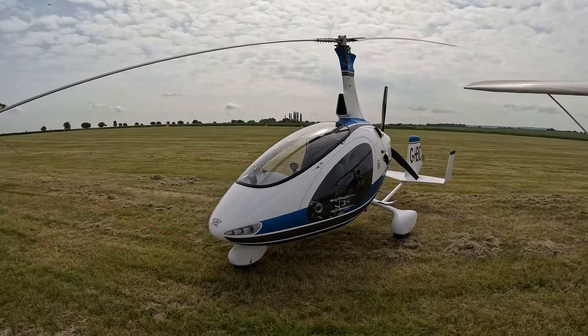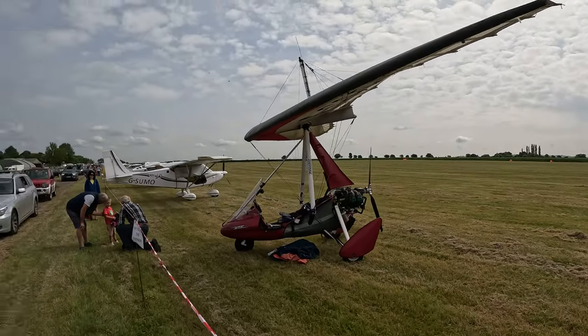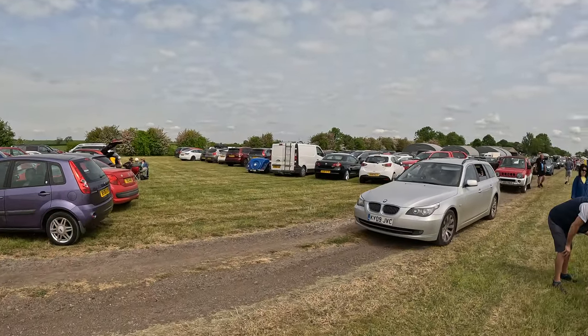Look at this one, it's like a helicopter — a very, very tiny helicopter. And we've got some classic cars in the car park as well.